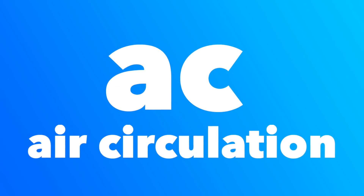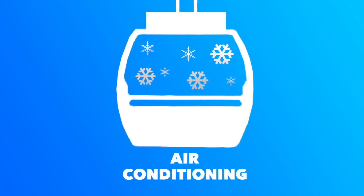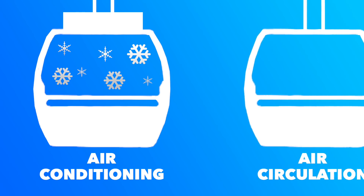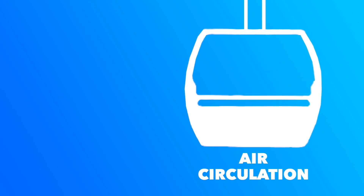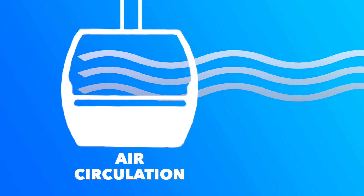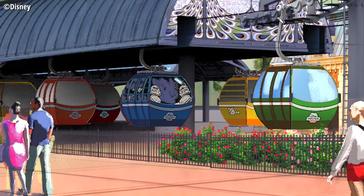Air circulation is different from air conditioning, because rather than having a unit on top of the gondola car that generates cold air and cools the cabin automatically, air circulation instead uses the available air to passively cool the guests inside the gondola car via air vents. This means as the gondola moves, air is moving through the cabin, providing fresh air and theoretically managing the temperature all on its own.